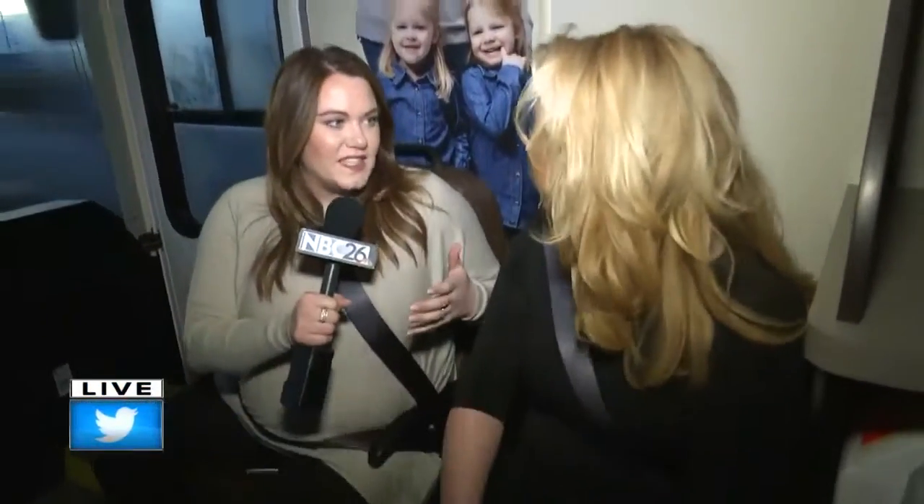Good morning, Brooke. Hello, everyone. We are on the move. We're ready to save lives. We're heading over to Neenah. I'm joined by Christine again. We are buckled up, ready to go. And this is cool — this is what it's like to ride in this mobile.